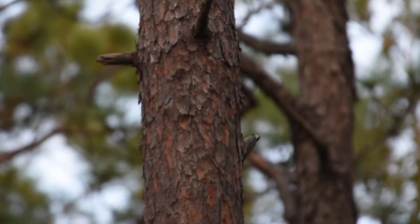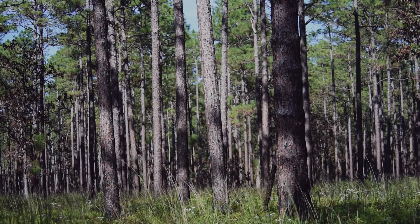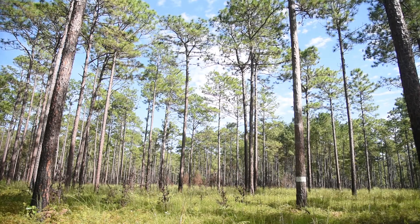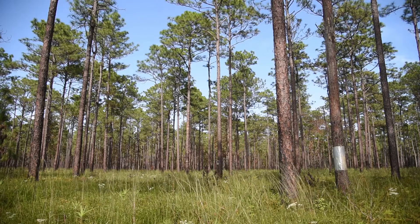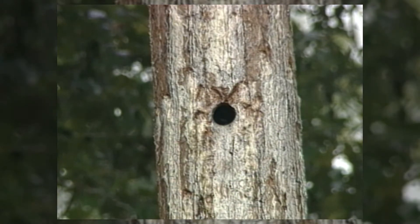Red cockaded woodpeckers require open mature pine stands to live. They are considered a keystone species because other animals use their cavities and many other species also rely on these open mature pine stands. Red cockaded woodpeckers are one of the few species that excavates cavities for nests in live trees.